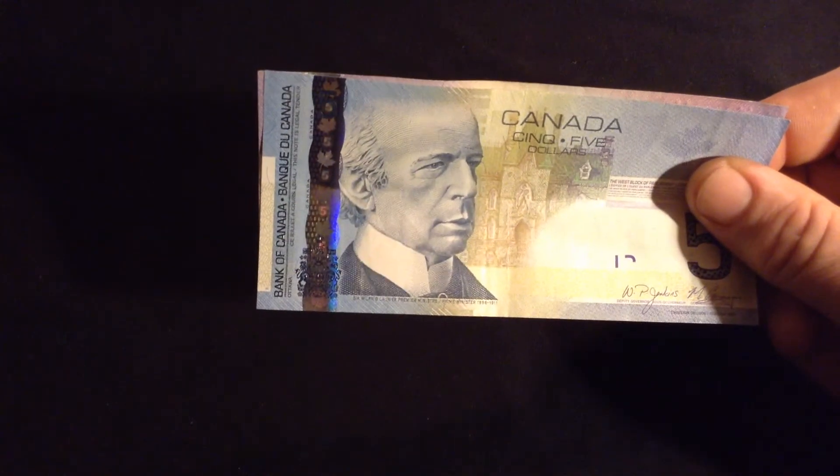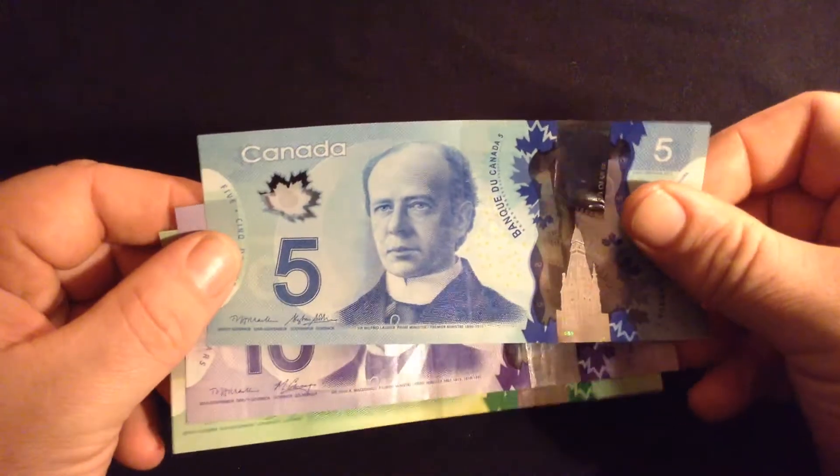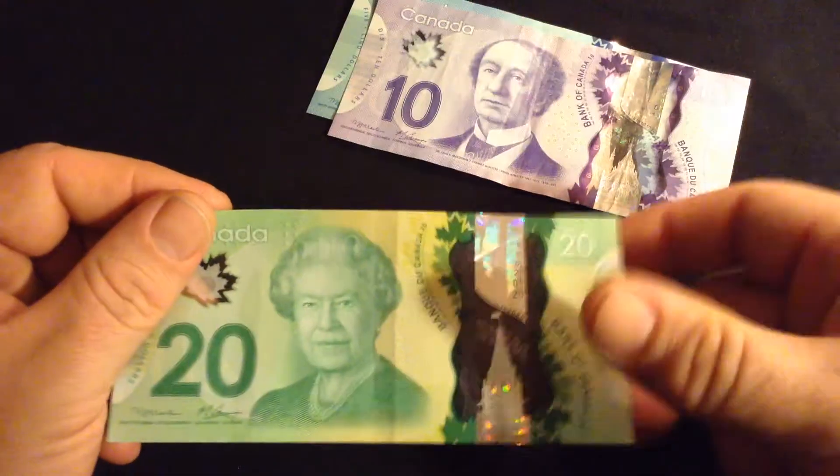What we use now is plastic banknotes — polymer banknotes. So that's what we use nowadays in Canada. That's the $5, that's the $10, and that's the $20.